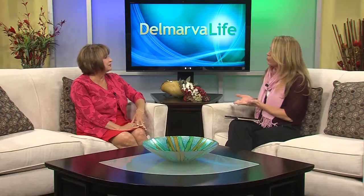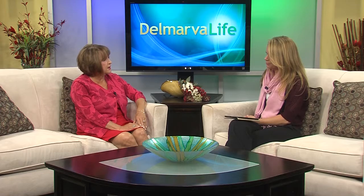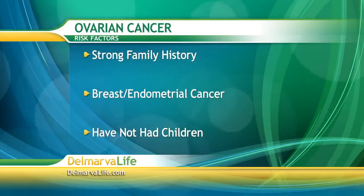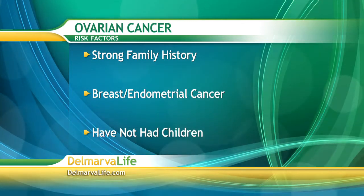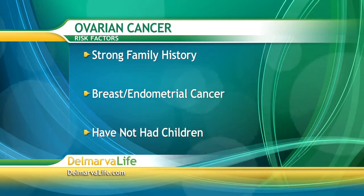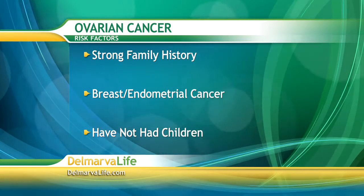Are there some women who are more prone to get ovarian cancer than others? There are. There are some women that have strong family histories of ovarian cancer. Women that have had breast cancer or endometrial cancer are more at risk. Women that are nulliparous — that have not had children or possibly only had one child. Pregnancy interrupts the cycling for nine months, and the more you can interrupt that cycle, the less at risk you are for ovarian cancer.